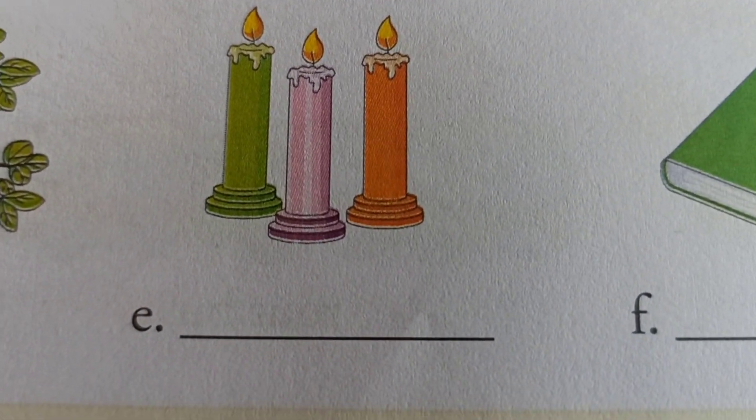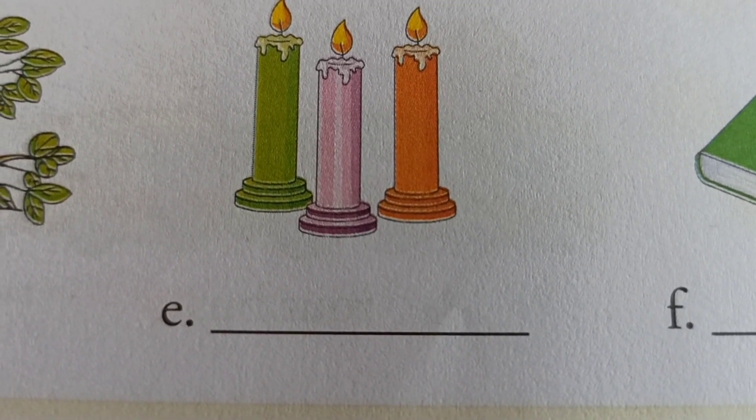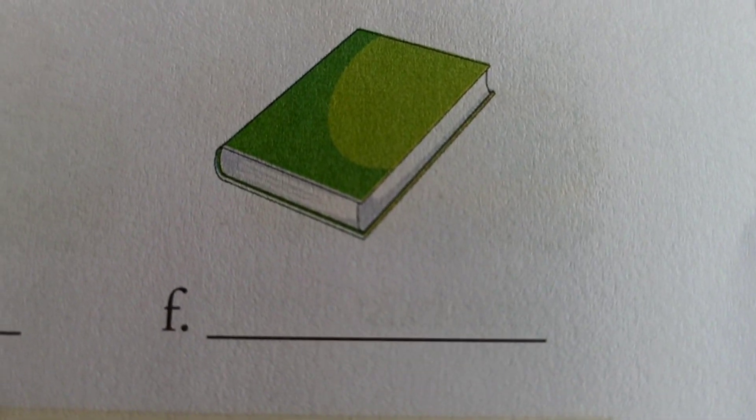Many means more. How many candles? One, two, three — more than one. So right here: many, M-A-N-Y. Here, one book, O-N-E.